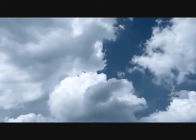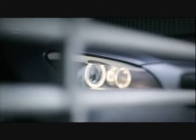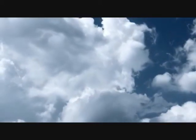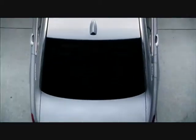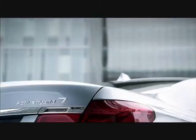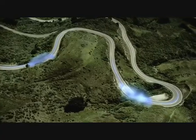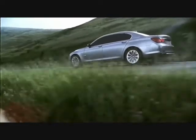With BMW Active Hybrid, BMW takes the next step in BMW efficient dynamics. The new BMW Active Hybrid 7 is the most dynamic and luxurious rendition of a hybrid car. This luxury saloon combines a V8 gasoline engine with a 20-horsepower electric motor. The overall system output lies at 465 horsepower.